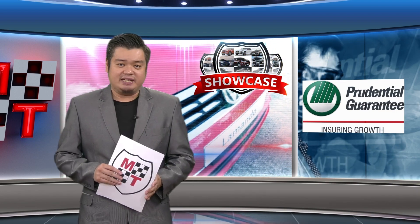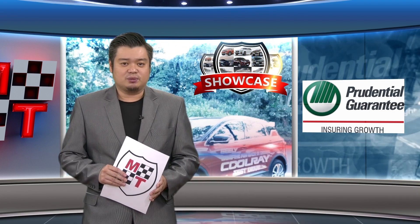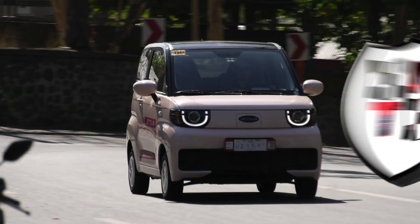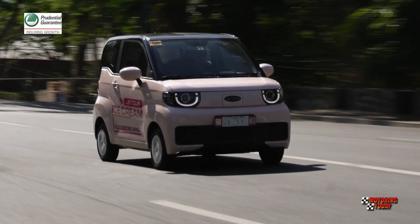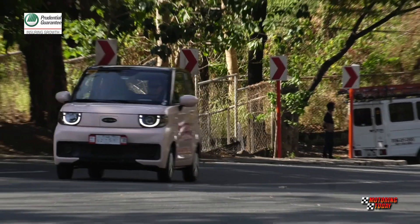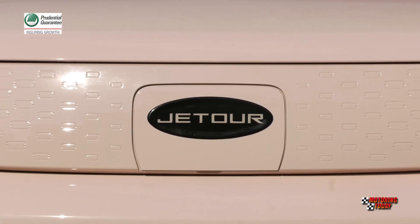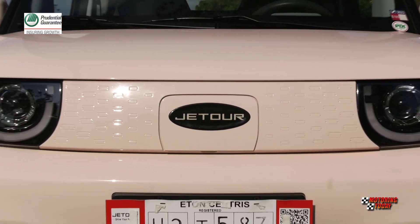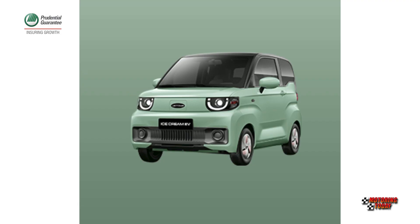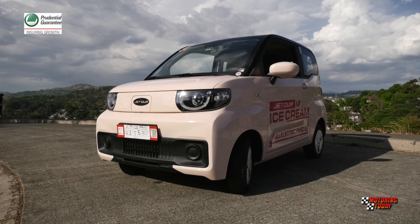If you're looking for an affordable EV, perhaps the Ice Cream from Jator is for you. Showcase checks out what the Ice Cream EV offers. There's a very affordable EV now available — the Ice Cream EV from Jator — and it comes with a very sweet price of 699,000 pesos. It also comes in colors one associates with ice cream, like matcha, strawberry, vanilla, and blueberry.